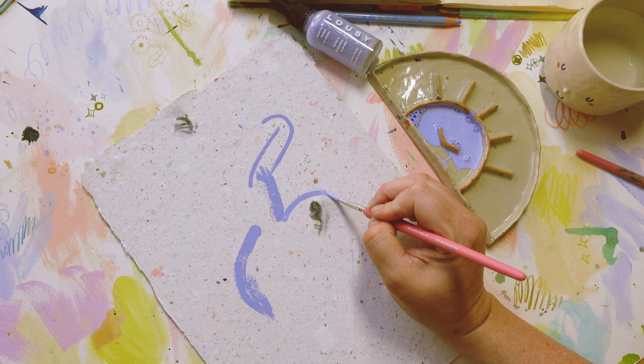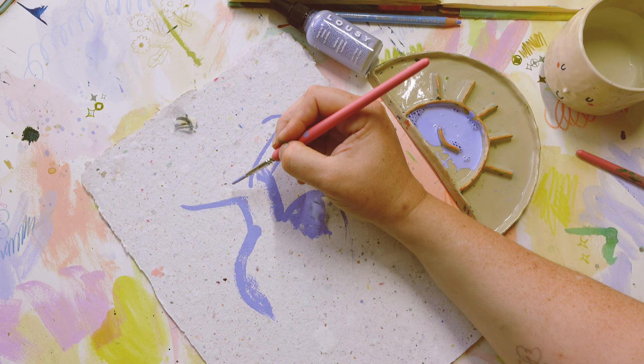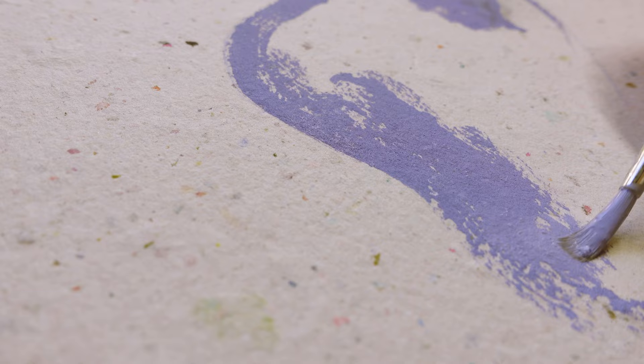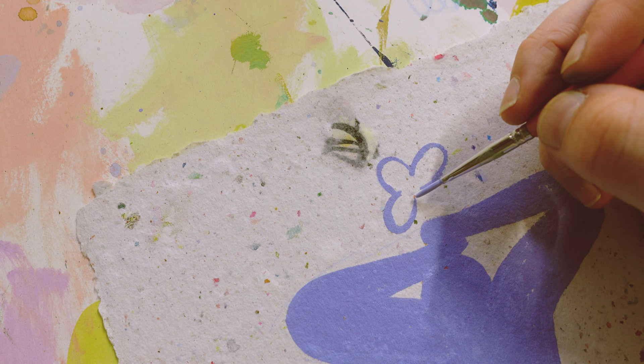Handmade paper is thirsty so it was drinking up the ink really quickly — you've only got a couple of good brush strokes before the paper drinks it all up. I kind of like that honestly, because it almost dries really quickly. I tend to rest my hand on my paper a lot, and because the paper absorbs so much paint so quickly and dries fast, I was able to rest my hand on the paper without getting smudges.